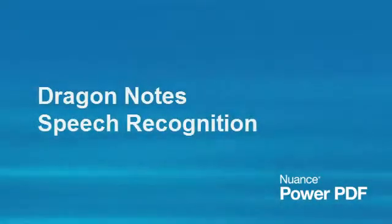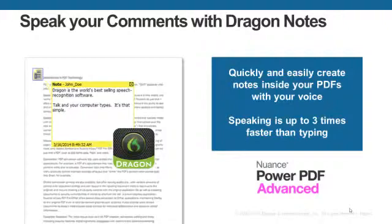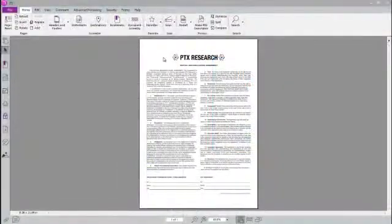Adding comments and notes to PDF documents as part of a document review workflow is very common, usually done by typing into a sticky note on top of a PDF. But what if you could add notes by simply speaking instead? With Power PDF and Dragon Notes, Nuance's world-famous speech recognition solution built right in, you can. It's much faster than typing and easy to do with just a noise-canceling headset and an internet connection.